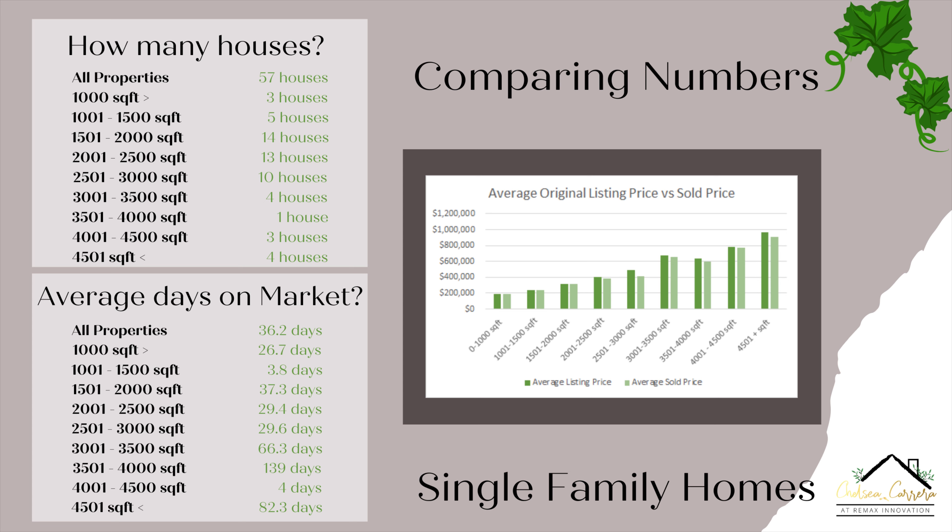The 2,501 to 3,000 square foot was about 29, almost 30 days as well. We were pretty consistent — days were either small or in the 70s to 80 range. For the 3,001 to 3,500 square foot, it did take about 66 days to be off the market. We only had four properties: one was 177 days, one was 64 days, one was 23, and one was one day. For the 3,501 to 4,000 square foot, we only had one property and it was off the market in 139 days. For the 4,001 to 4,500 square foot, average days on market was four days — that's amazing for those three properties, and they were also close to the asking price. Then for the 4,501 plus square foot, we had four properties and the average days on market was about 82 days.